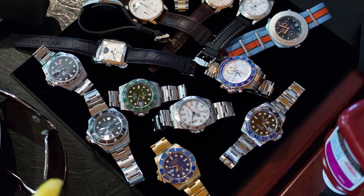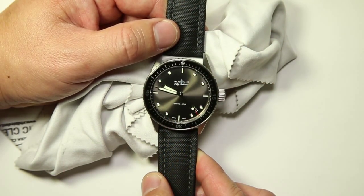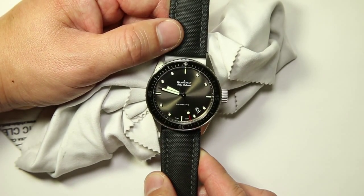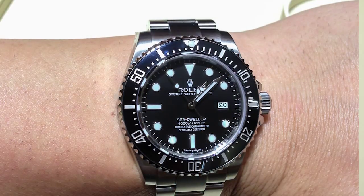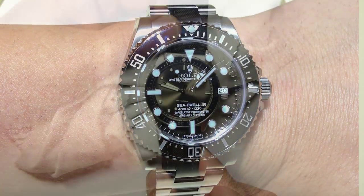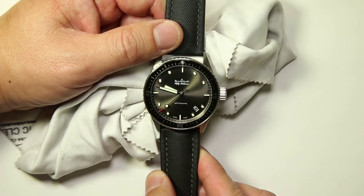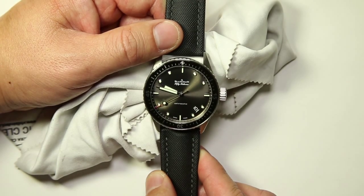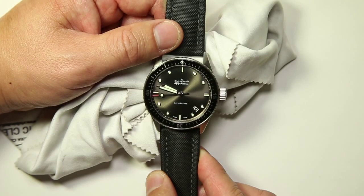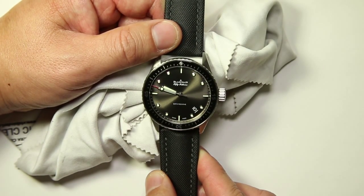I was thinking about getting a black dive watch, and obviously the default is a Rolex Submariner — I was actually considering a no-date. That led me to the Sea Dweller 4000, the new ceramic version announced at Baselworld 2014. After thinking about it, I realized I didn't really want a Rolex. As much as I love my GMT Master II, a Submariner or Sea Dweller would look too similar and doesn't have the same appeal as a new watch in my collection.